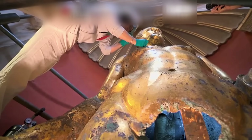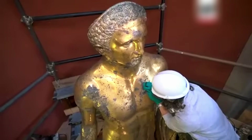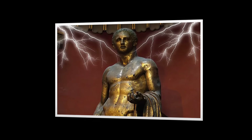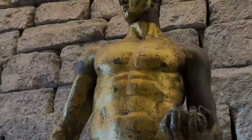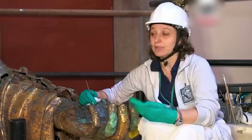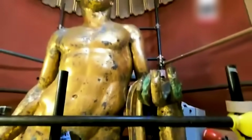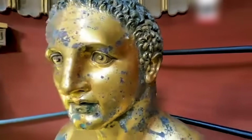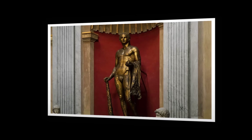If something is hidden inside this lightning-struck colossus, how would scientists actually find it? The answer is a cutting-edge sequence of non-destructive technologies that sound like science fiction but exist today. Step 1: neutron imaging. Unlike x-rays, neutron beams penetrate metal easily but stop at organic materials like papyrus or wood. Scientists at facilities like the Paul Scherrer Institute have already used this technology on ancient bronzes — picture a ghostly image appearing, showing organic shadows inside solid metal.